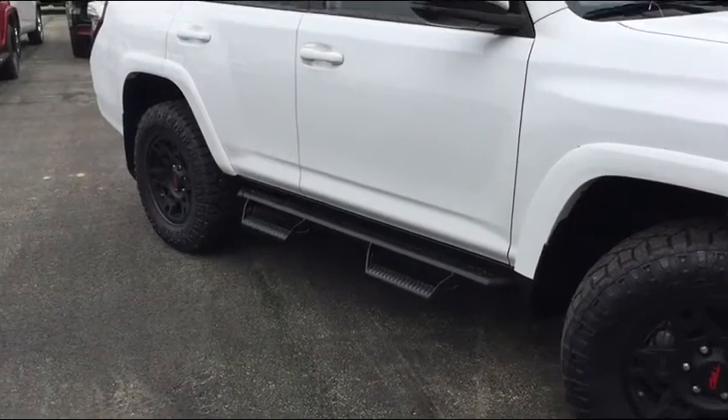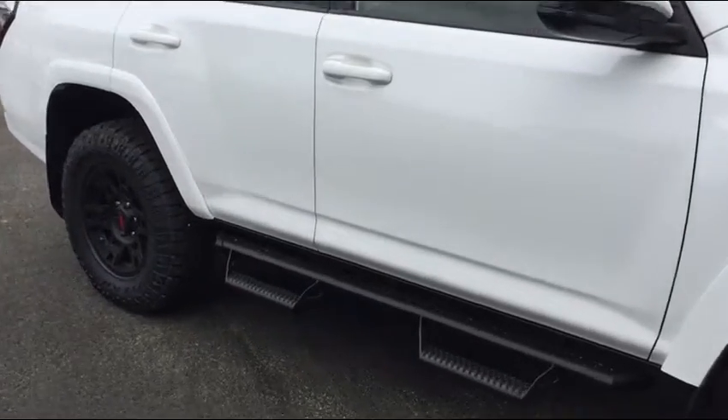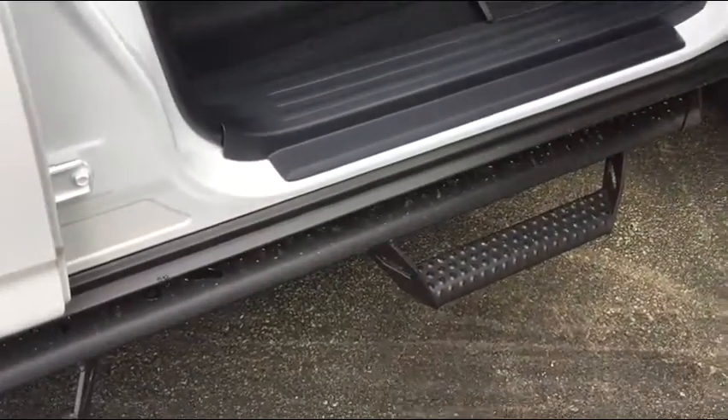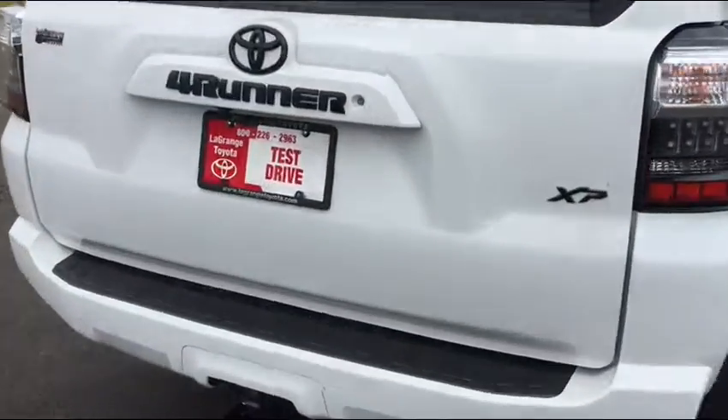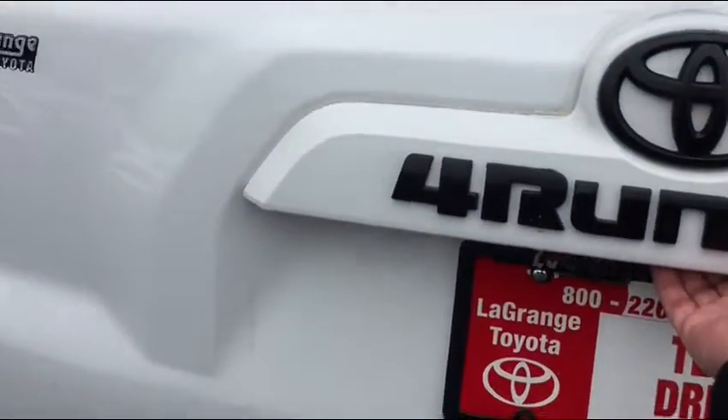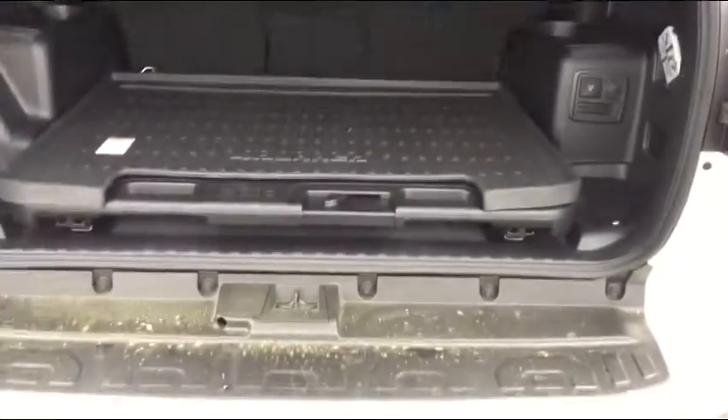The function behind the predator step rails is you use them to get up and into the truck, but when you get out you bypass it and you don't have to worry about hitting your leg on the rail, which is convenient — especially when they're wet you don't get your pants wet, or if they're dirty you don't get your pants dirty.